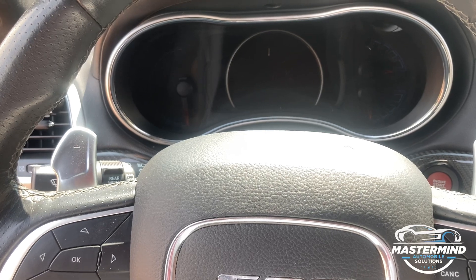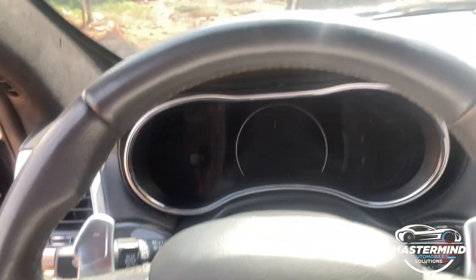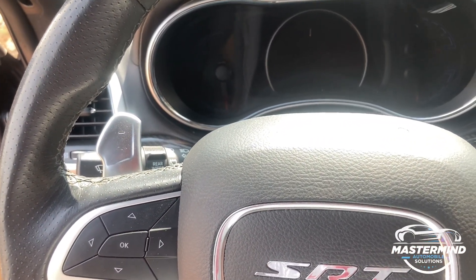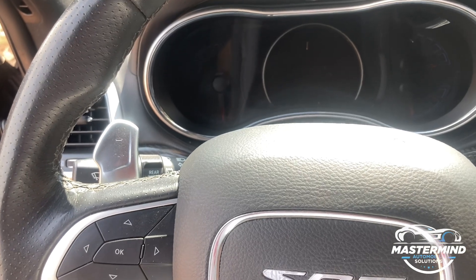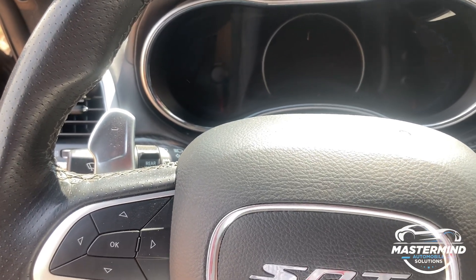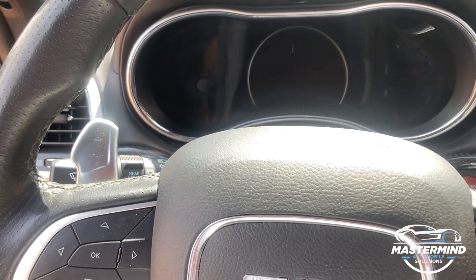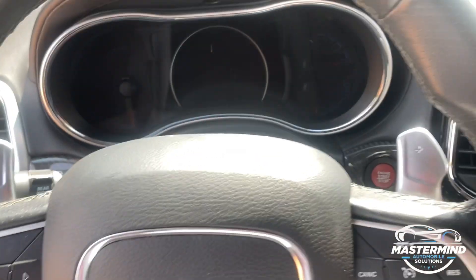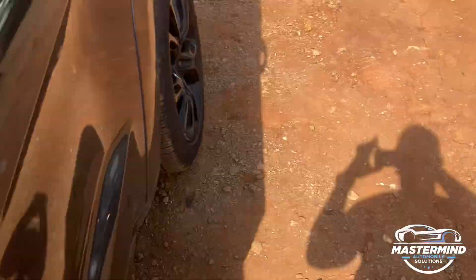I'll take my own CRV as an example. When I acquired it, I saw it needed quite some work. Looking at the mileage, I could see 89,000 miles. It was suspicious because for a 2007 car in 2023 — that's 16 plus years — I was faced with just 89,000 miles.